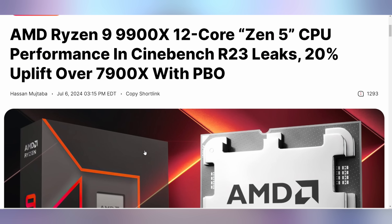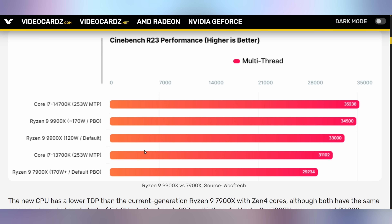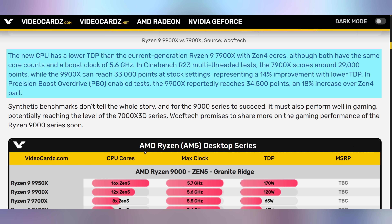We are still getting more benchmarks out of the Ryzen 9000 series before their anticipated launch at the end of this month. The 9900X is next on the benchmark chopping block. What we see is that it's about 20% faster than the 7900X if you turn on Precision Boost Overdrive, or PBO — AMD's automated overclocking. Without PBO, the 9900X is about 14% faster than the 7900X. The 9900X also has a lower TDP, coming in at 120 watts as opposed to the 7900X's 170 watts. So you're getting a faster CPU at theoretically less power consumption, making for a much more efficient chip.